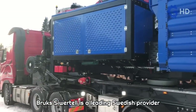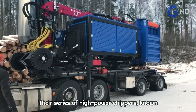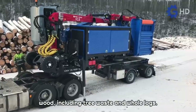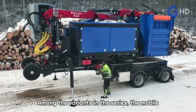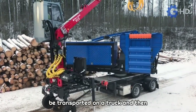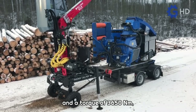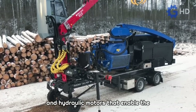Brook's Zebertel is a leading Swedish provider of wood processing and dry bulk cargo handling systems. Their series of high-power chippers, known as the Brook's 1006, stands out for its efficiency in processing large volumes of wood, including tree waste and whole logs. The mobile version is particularly notable, as it can be transported on a truck and then autonomously moved to the specific work site. This chipper is equipped with a Volvo diesel engine that provides 796 horsepower and a torque of 3,650 newton meters, supplying power to the drum chipper and hydraulic motors that enable autonomous movement.